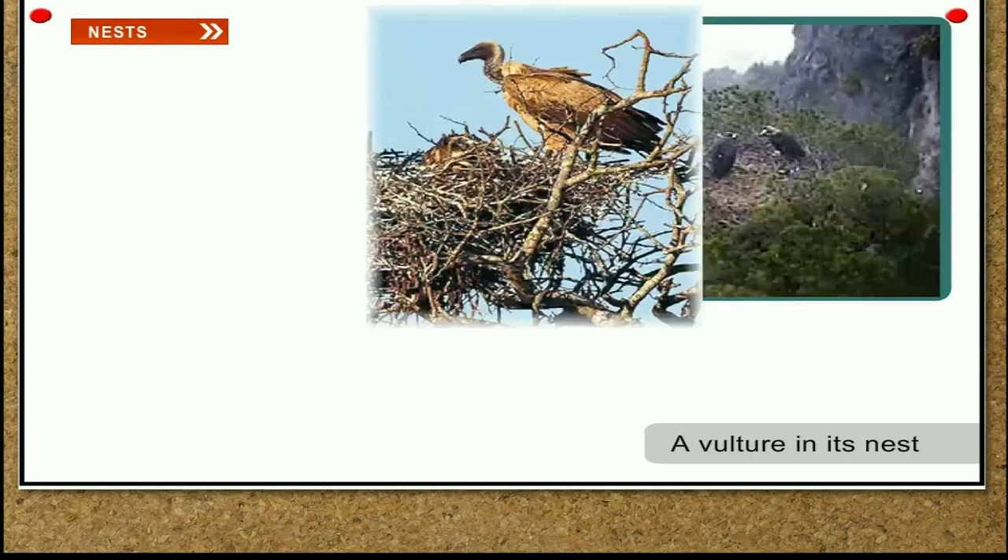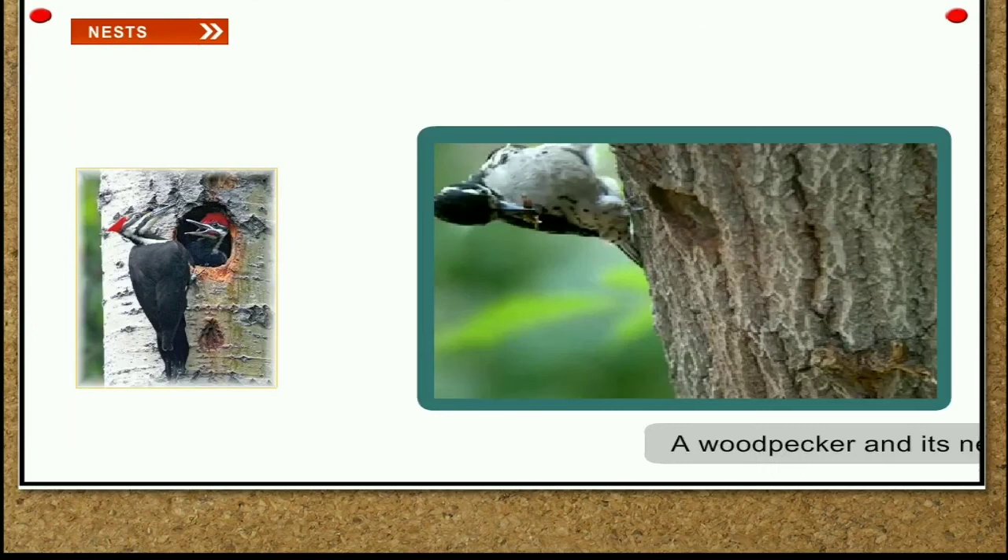Woodpecker. The woodpecker uses its chisel-like beak to make a big hole in a tree trunk. This hole is used as a nest. It lines the hole with wood chips to make the nest cozy.